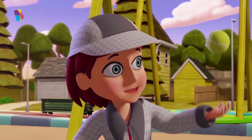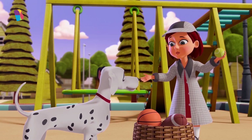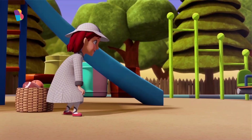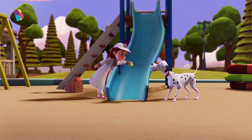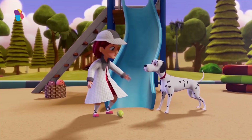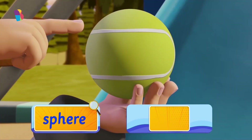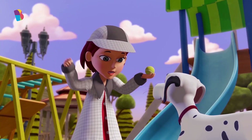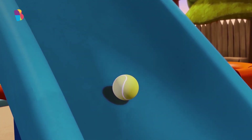Soccer, tennis, basketball — it's so much fun! Oh, I know, you love playing with them too. Here you go. Don't be surprised, Poka. This is a very special shape. You see, a ball is a sphere, and a sphere is curved all over. Remember, all shapes can either roll or slide, and shapes like these always roll because of their curved surface.